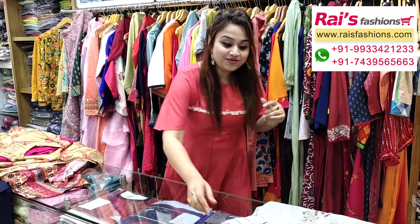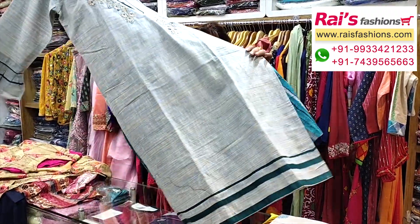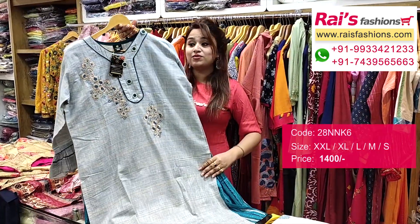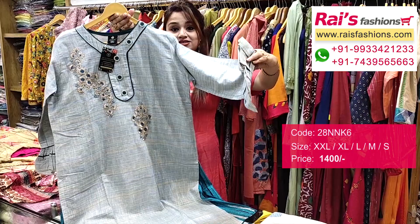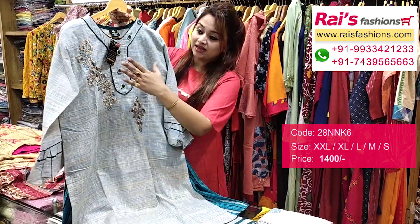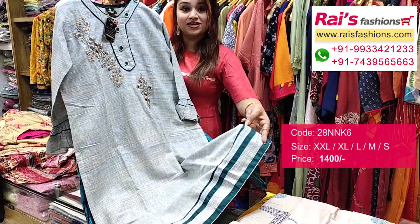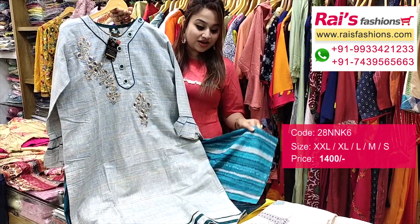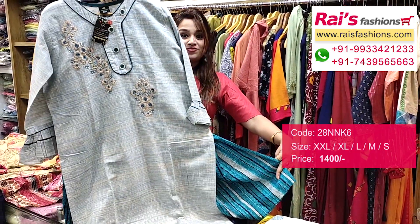The next one is also very beautiful — khadi base with beautiful fine embroidery design work. Premium quality pure khadi with beautiful design sleeves in a frill type design, very trendy and smart looks. The bottom is a patchwork contrast color cotton fabric printed plazo. This is a full set — very bright and fresh looks.